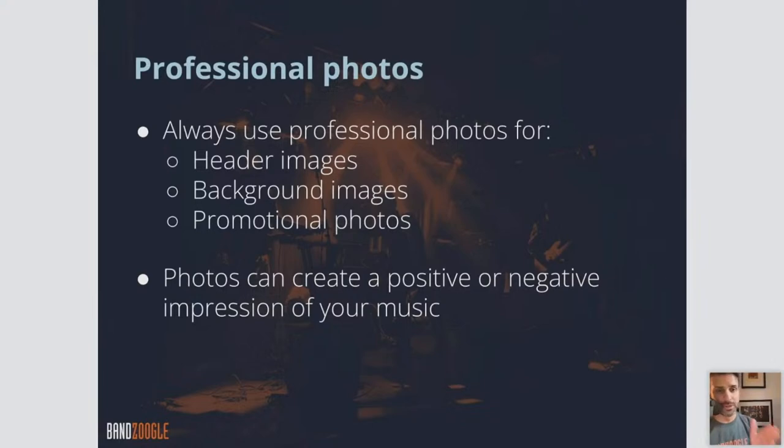With professional photos, you always want to use them as your main header images and for any background images on your website, promotional photos, things that might be on your electronic press kit or photos page. Now, professionally shot doesn't necessarily mean you have to go out and hire somebody — you want them to look good as much as possible. Most smartphones are more than good enough at this point — something touched up, not too dark, with colors maybe adjusted a little bit, just something that looks as nice as possible.